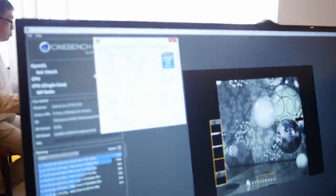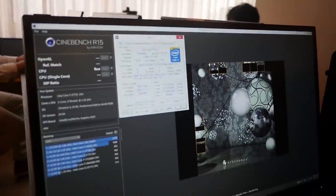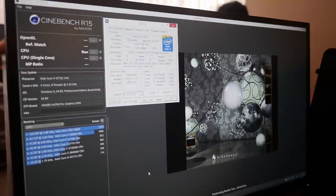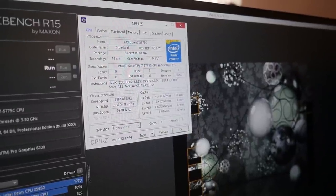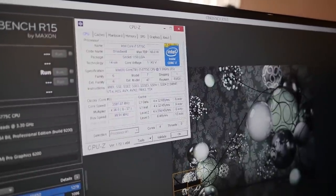Right now it's running at 3.6 GHz, which is about 300 MHz more than stock. So far, the overclocking results we've seen are up to 4.2 GHz. We'll try to tweak the settings a bit more, but 4.2 GHz is pretty much the maximum we could get.